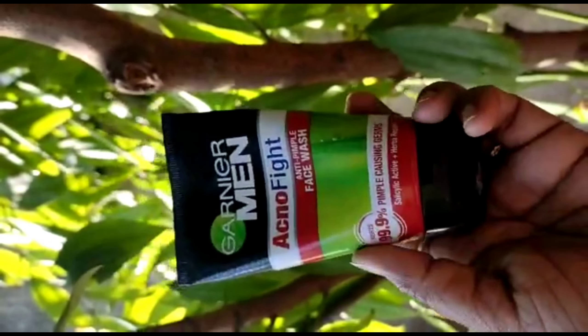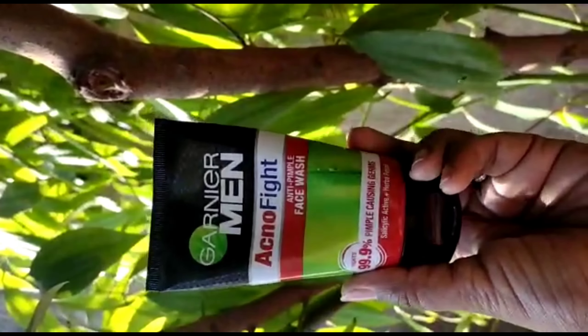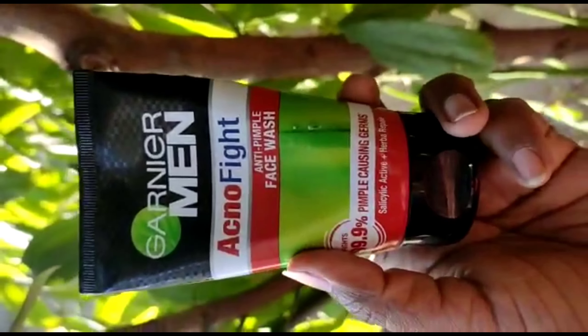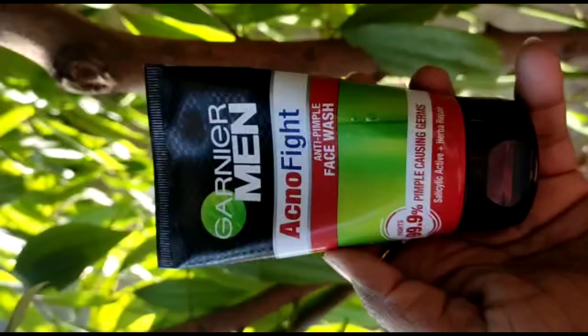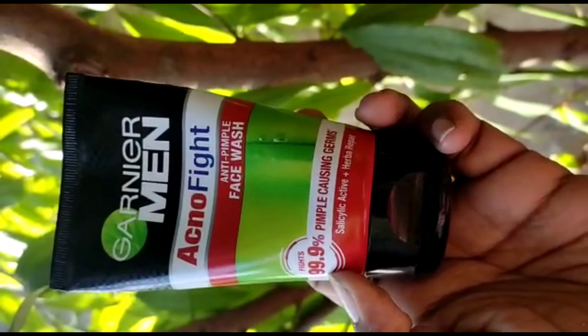Hello everybody, welcome back to General Review. Today's video is Garnier Men Acno Fight face wash — an anti-pimple face wash.